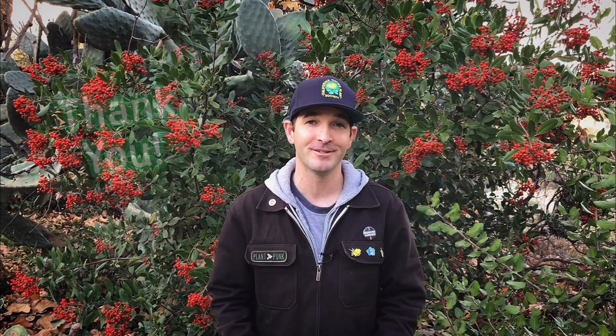There you have it. Toyon is an exceptional plant in the garden, and from ours here at Tree of Life to yours, thank you for watching.